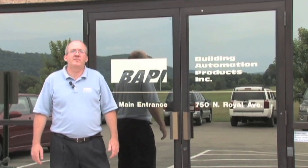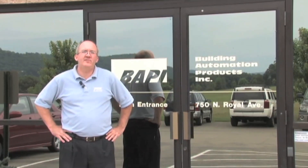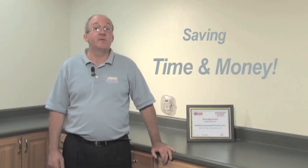The onset of the latest wireless technology has affected every area of our lives, making tasks easier, faster, and more efficient. BAPI's award-winning wireless sensors are designed to do that as well — make your BAS installations easier, faster, and more efficient, thus saving time and money.